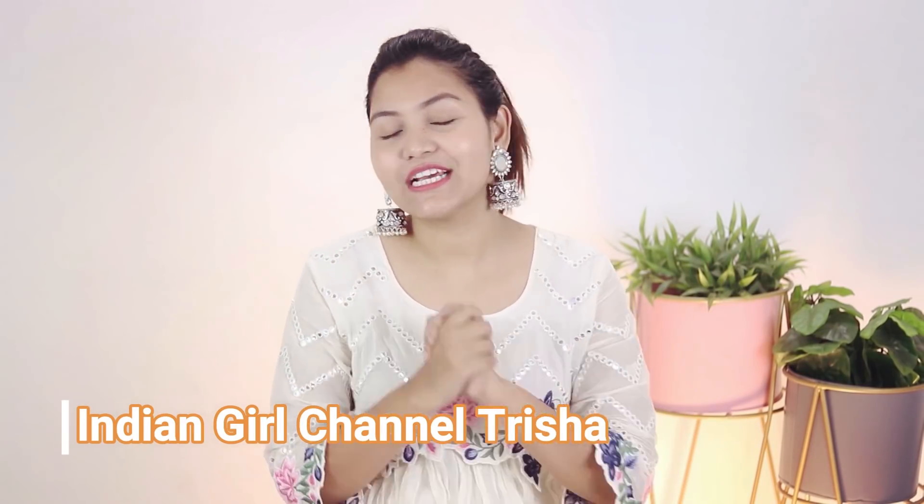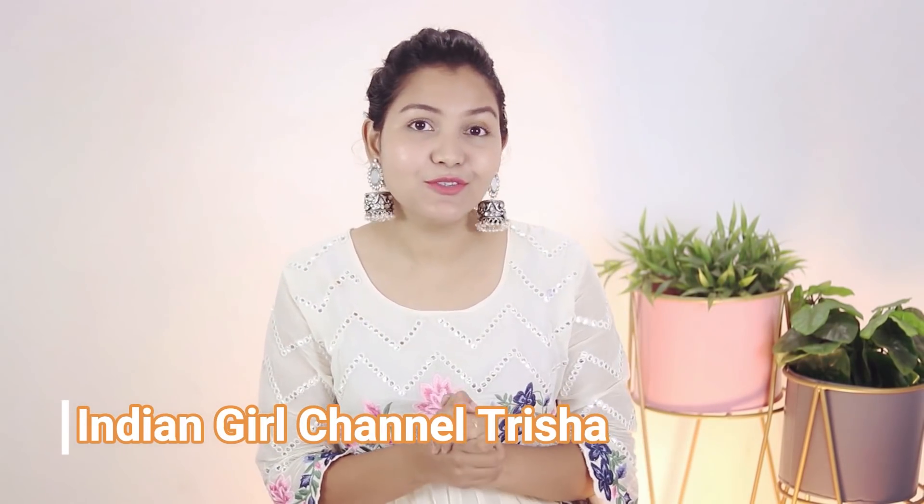Hi guys, welcome to Indian Girl. I am Trisha. If you are new to my channel, I am Trisha Dungapuja. It's knocking the door. And Dungapuja, I am excited to be here today.